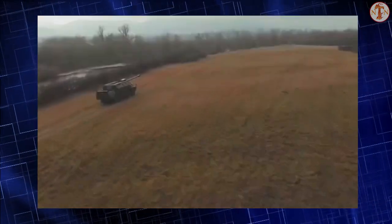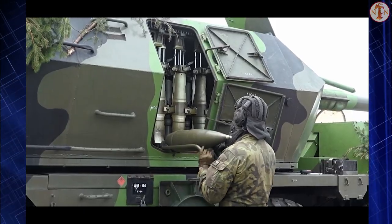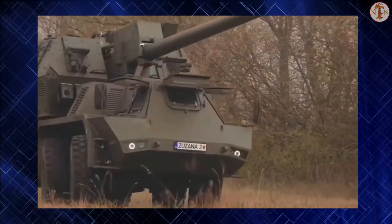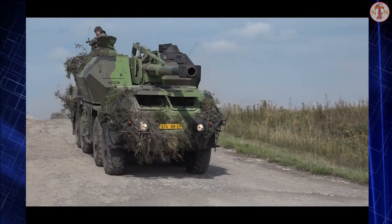The vehicle is fitted with a central tire inflation system, though it has inferior cross-country performance compared to tracked vehicles. The turret is fitted with an independent auxiliary power unit, which powers all systems when the main engine is turned off.